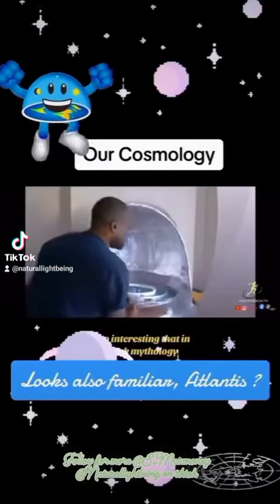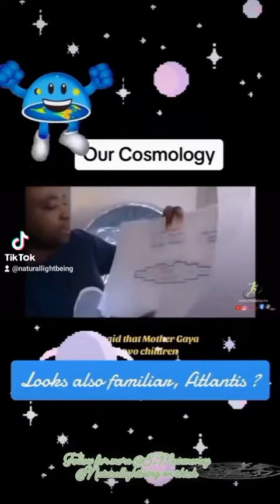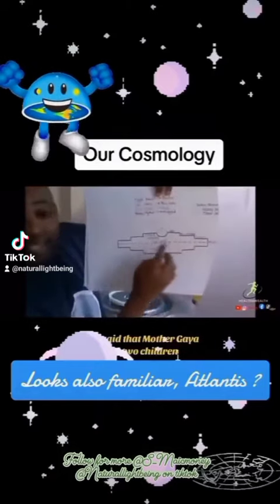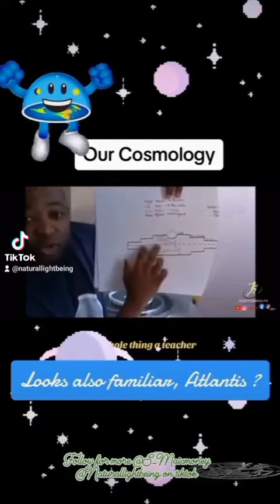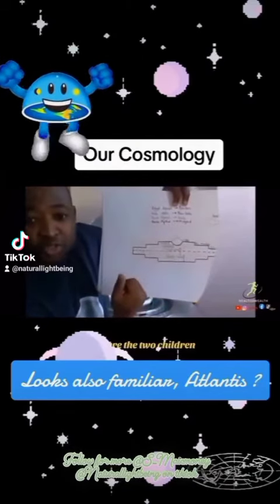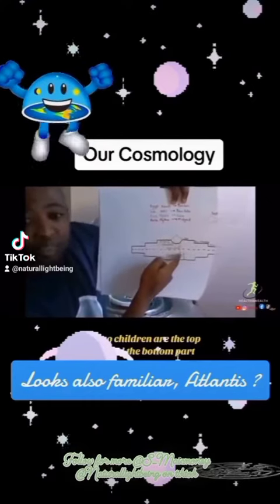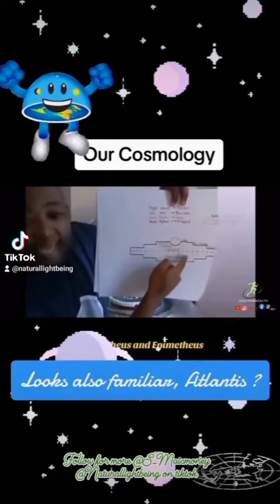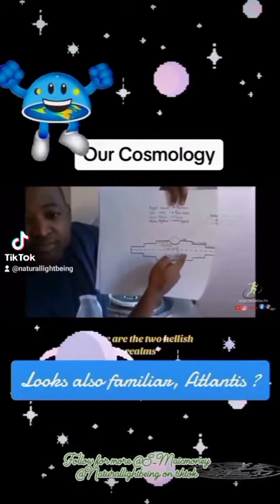It's so interesting that in Greek mythology, they said that Mother Gaia had two children. This is Mother Gaia — the whole thing. The two children are the top part and the bottom part: Prometheus and Epimetheus. These are the two held below us.